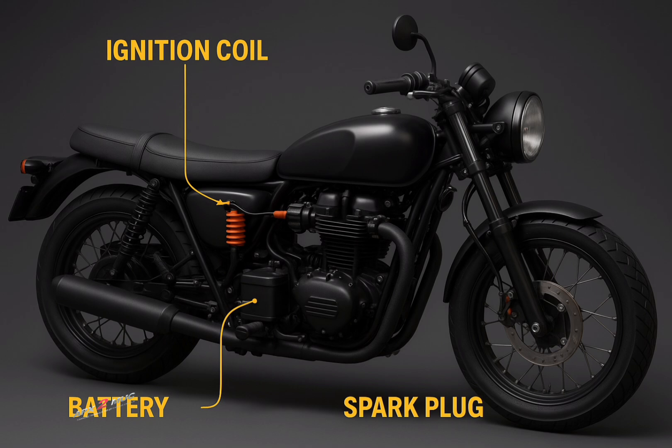Now it's time to look at how the ignition coil works. But before that, let's dive into the basic structure of the ignition coil.